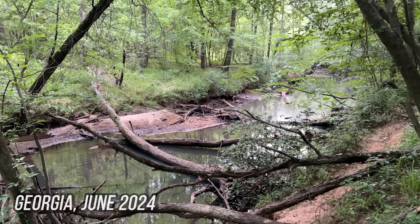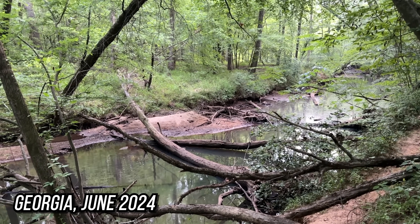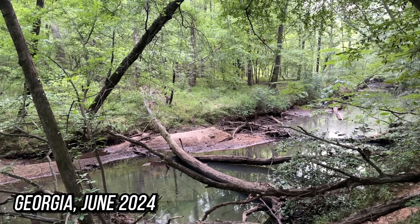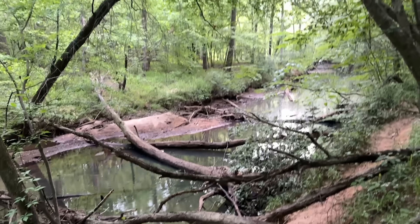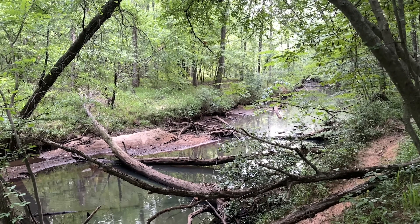Good evening everybody, we're gonna do an afternoon and nocturnal creek walk today, mostly searching for snapping turtles but really just to get out and find some critters because it is so dry and hot. You can see the water level in this creek is almost as low as we've ever seen it, so should be pretty good visibility for turtling tonight. Let's get to it and see what we can turn up.